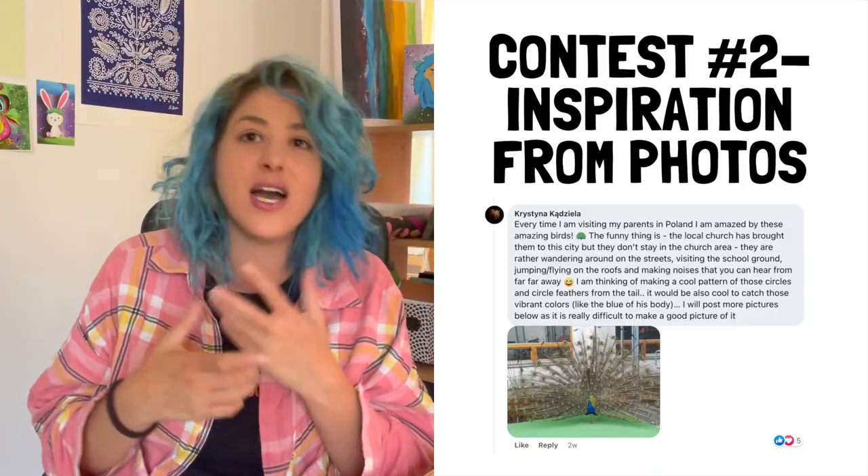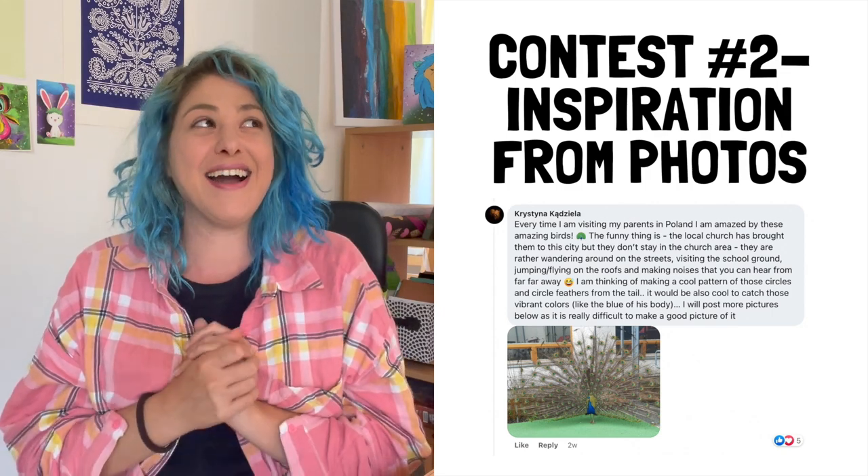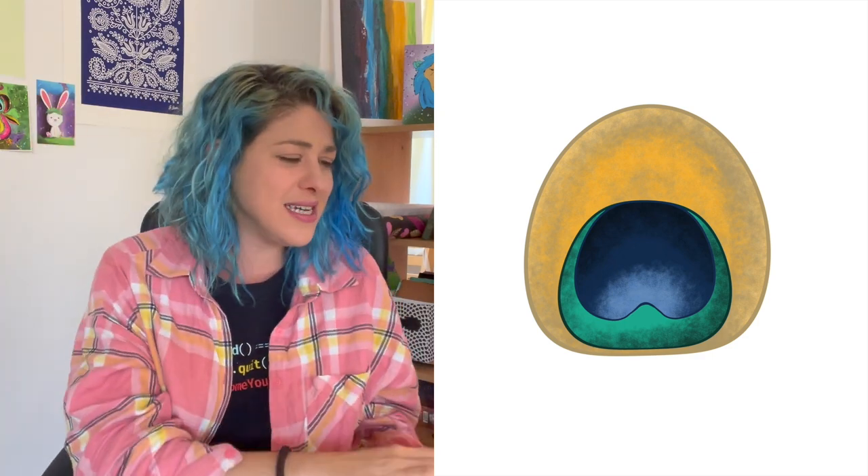The winner of contest number two is Christina Kadagiela. She posted photos of peacocks while visiting her parents in Poland, and it struck me because I used to paint peacocks about six years ago. So I drew one of their eye feathers, made a pattern from it, and drew behind it with more colors. It doesn't look exactly like a peacock, but that's what inspired me. Christina, you're getting the Bundlebox for free, as well as these files to do whatever you want with.